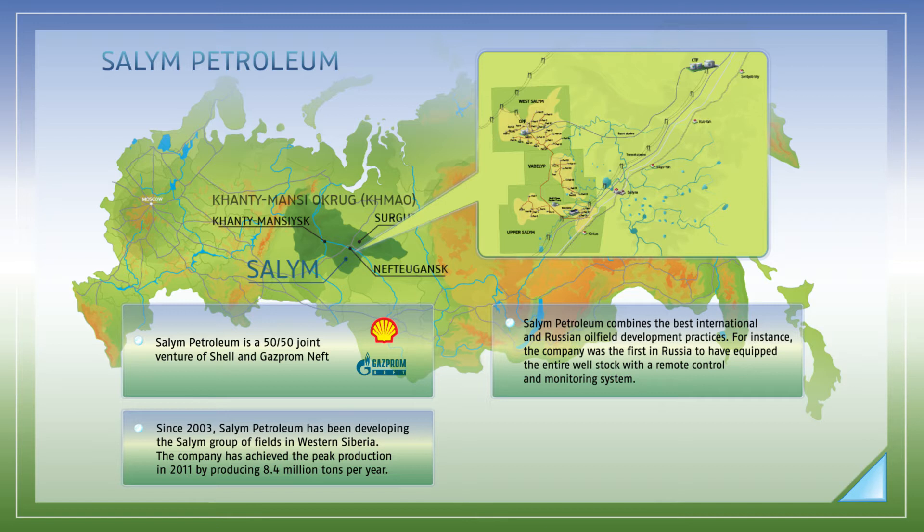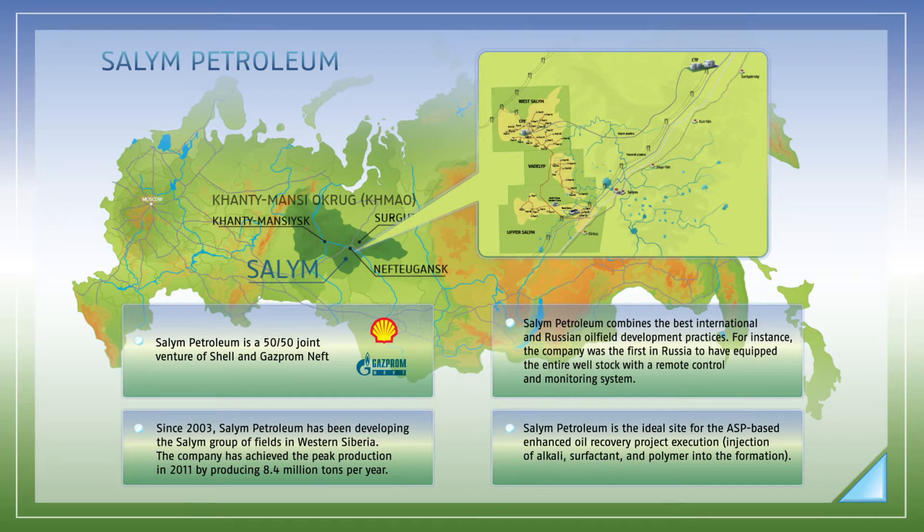Meanwhile, usage of modern Russian drilling rigs and advanced managerial solutions made it possible for the company to substantially reduce well drilling and completion time. As the leader in the application of innovations in the oil industry, Salim Petroleum is the ideal platform for implementation of the chemical flooding technology based on the three-component alkali, surfactant, and polymer mixture.